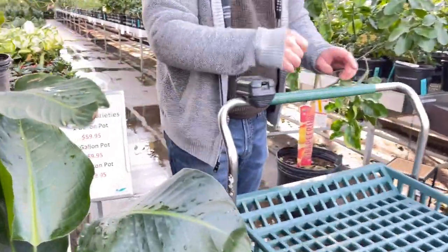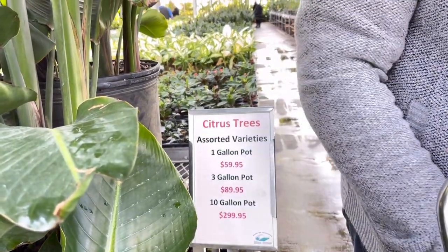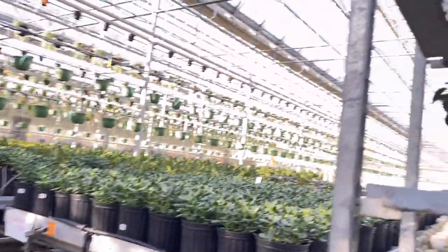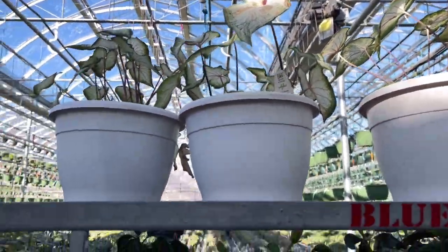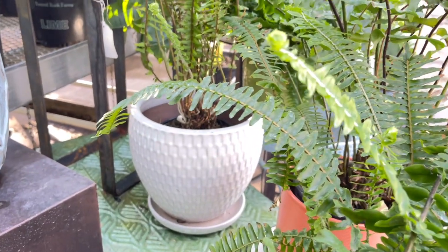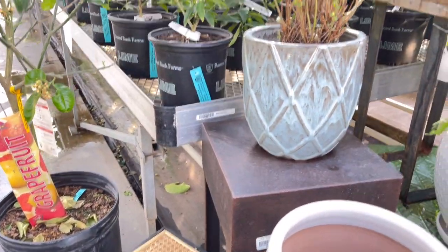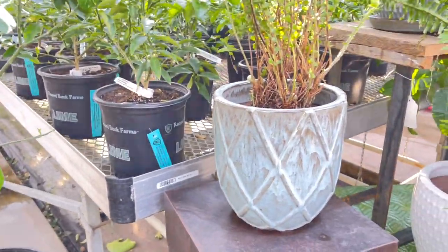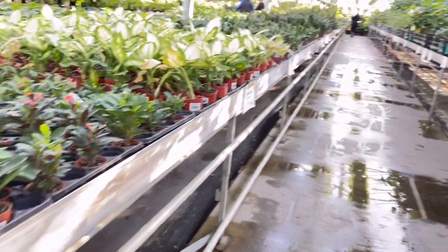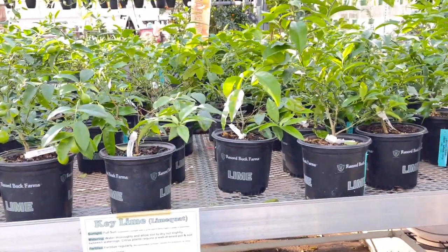I want to go check that alocasia there, babe. Oh no — they have the SPB scouse here. Another caladium. How much is this? They've got grapefruit, they've got oranges, they've got key lime — they just need calamansi. They have lime. Calamondin — they also call it calamansi. Calamondin. There's one here — this is a lime babe. Yeah, it's key lime.